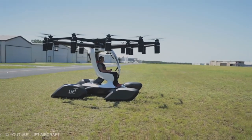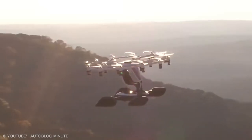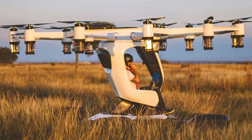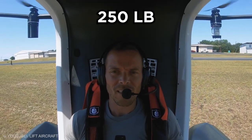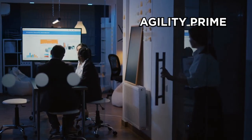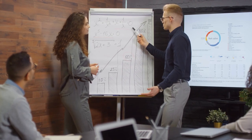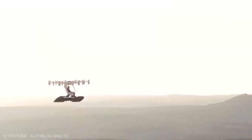Lift Hexa. Hexa is an all-electric, single-passenger air taxi aimed primarily at tourism and short-distance air travel. With a total empty weight of 432 pounds, Hexa can carry a 250-pound passenger for up to 15 minutes of flight time. Lift Aircraft is one of 15 companies which are members of Agility Prime, the United States Air Force initiative to accelerate the commercial market for advanced air mobility vehicles. Undoubtedly, this is another amazing flying car in the world currently in use.